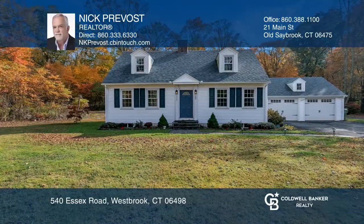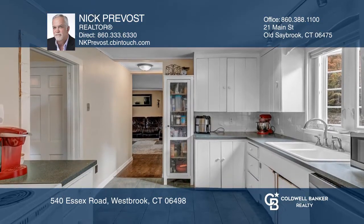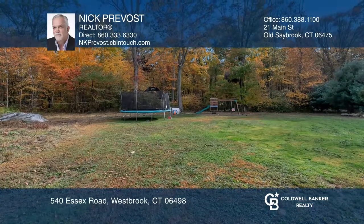Listed and sold in less than a week, this charming three-bedroom cape is conveniently located to highways and commuter train access, beaches, and marinas. Features include hardwood floors, a kitchen with a separate dining room, a fireplace in the living room, a full basement, and a large backyard.